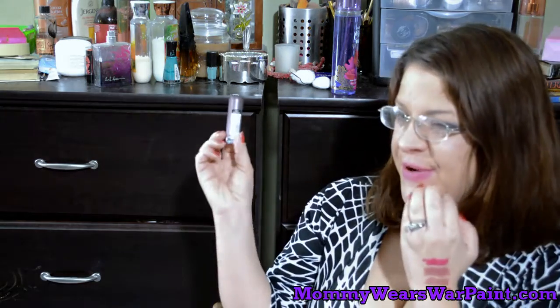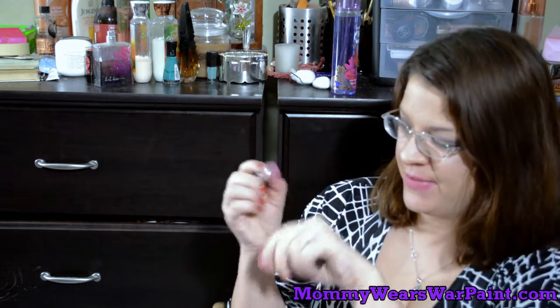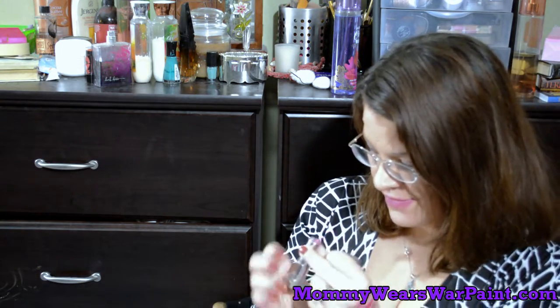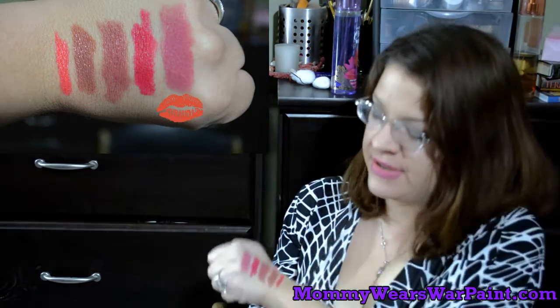Drum roll please — and now to our number one favorite. This is a new addition to my collection. It is the Maybelline matte lip color and this is in Lust for Blush. This is a YouTube-made-me-buy-it moment for sure. I am wearing it today but I'm going to swatch it for you as well — right up here on my knuckles because I'm running out of room because I didn't plan this well. But it is just the perfect cool-toned nude. It is so beautiful. I just love it.